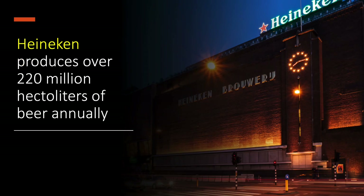Heineken, a Dutch multinational company, produces over 220 million hectolitres of beer each year.